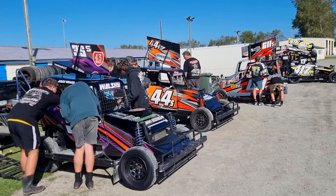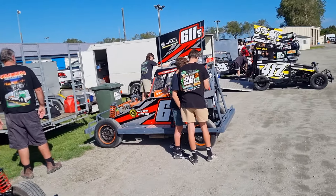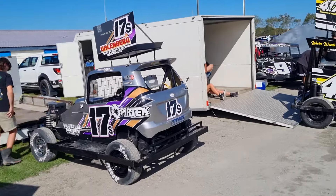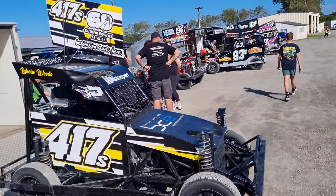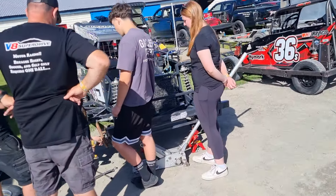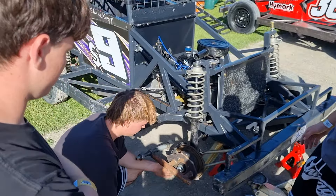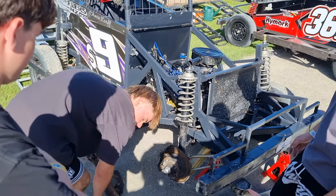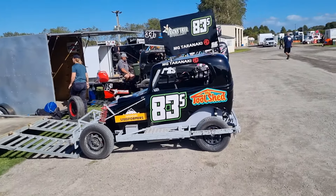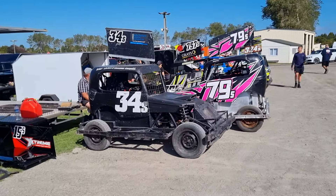Quite a big field of belly stocks. I'm going to have to film them tonight. Interesting comment there.